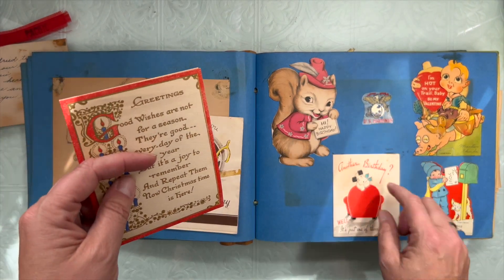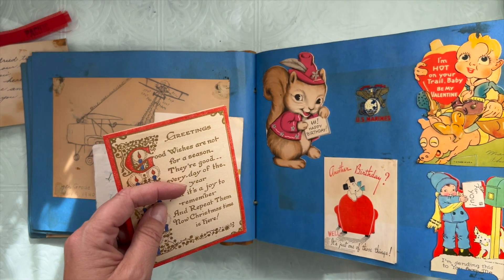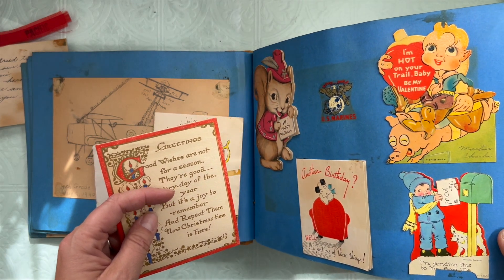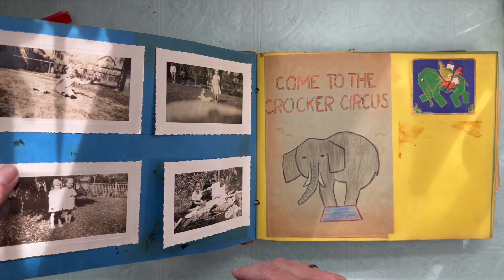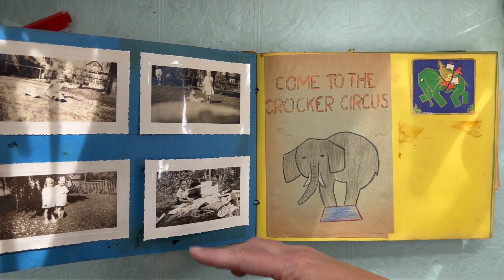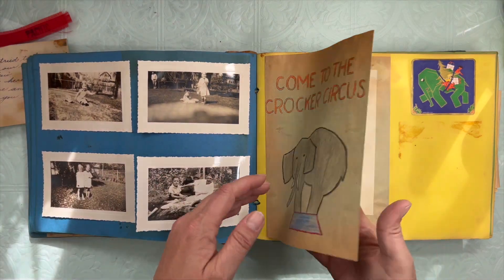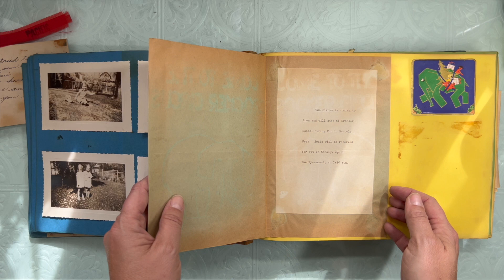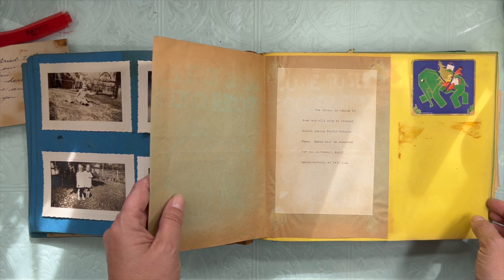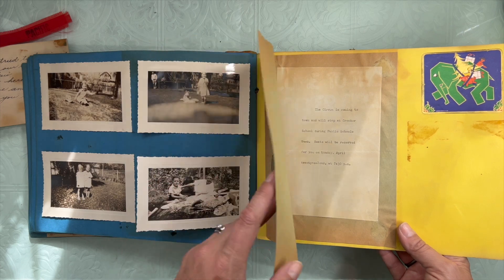A U.S. Marine sticker. Valentines. Some photos. There's another one of him in his bathrobe — like the loose one on the first page. Come to the Crocker Circus. Public school week. Fun.